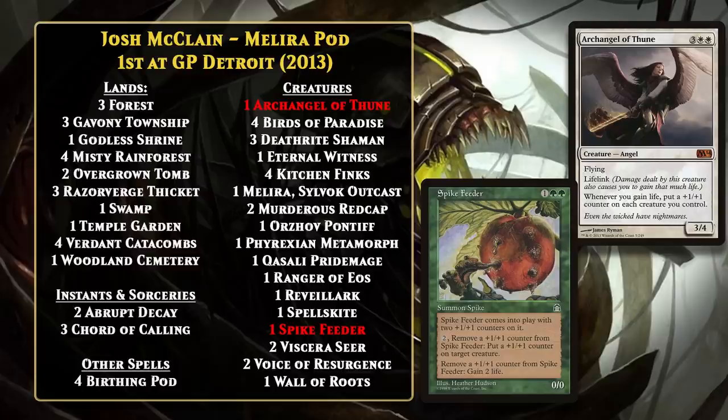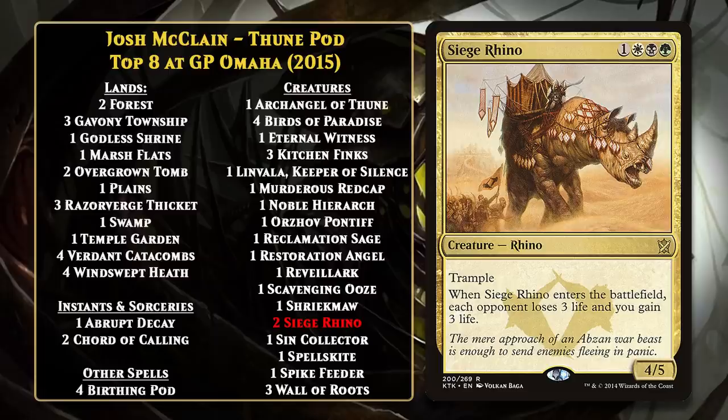Birthing Pod decks continued to be pretty dominant in Modern throughout 2013 and 2014 without any major changes. Of course, no two decks were the same, as the toolbox cards you ran in your main deck would change, and what creature-based combo the deck ran would shift between the three we've covered so far. No deck ran all three of them, with most opting for one or two of the three. The biggest addition to the deck in 2014 was Siege Rhino, but other than that the deck pretty much remained the same. Birthing Pod decks became the most dominant deck in Modern over this span, and in 2014 it became the deck with the most Grand Prix top eights and the largest percentage of the field, and the format had a real problem of diversity. Basically, if you were going to play a creature-based deck at the time, there was no reason not to play Birthing Pod.